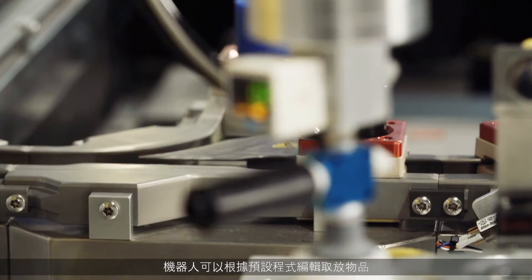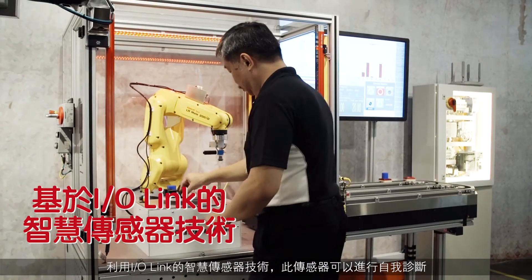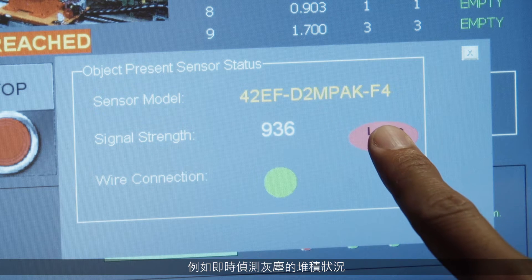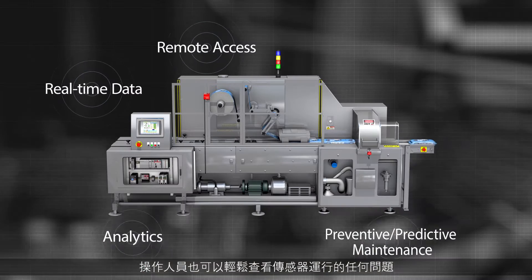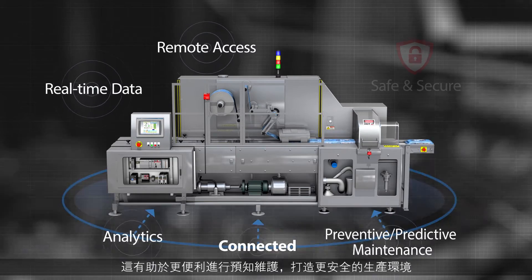The robot can pick and place objects based on programming. With smart sensor technology based on IO-Link, the sensor can diagnose itself. Dust accumulation can be detected and any issues in sensor health can be easily viewed by operators, helping to enable better predictive maintenance and safer environments.